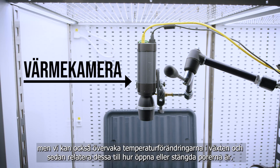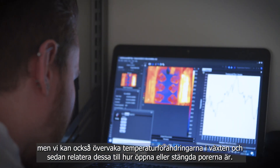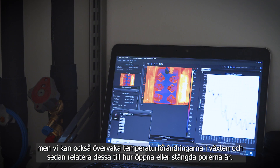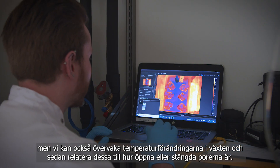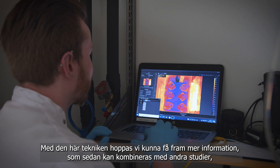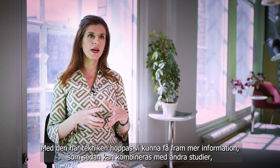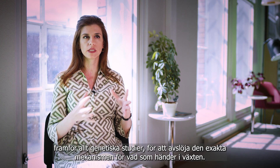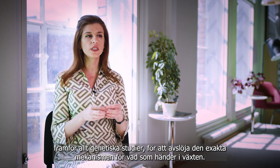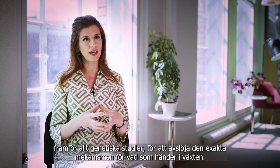We can also monitor the overall temperature changes of the plant and correlate them with how open or how closed the pores are. We hope that with this technology we can bring more information that can be combined with different other studies, particularly genetic studies in the plant, in order to reveal exactly the mechanism of what is happening in the plant.